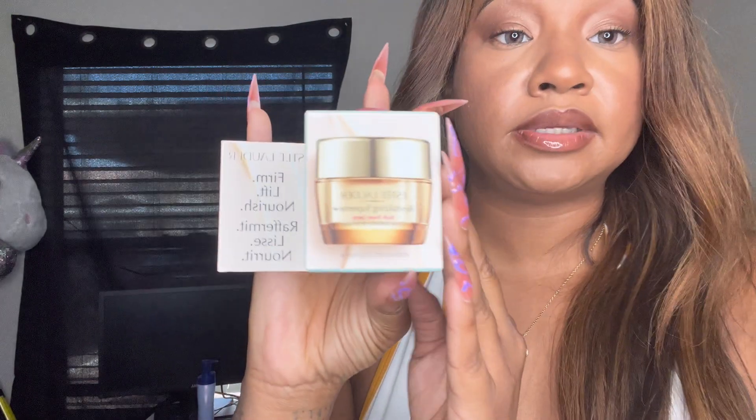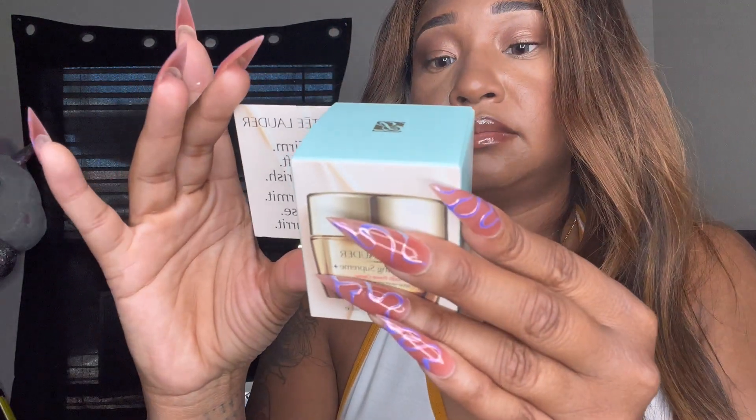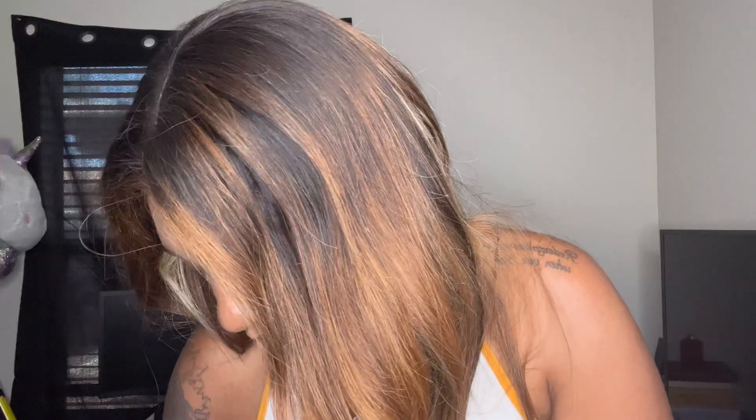I got the Estée Lauder Revitalizing Supreme Plus moisturizing cream for $12.99. I was glad I was able to get something from Estée Lauder because I really want to try more of their products, but I'm not willing to pay full price to try them. If it's worth it, it's worth it — because if your skin doesn't look good, nothing else is going to look good, your makeup included.